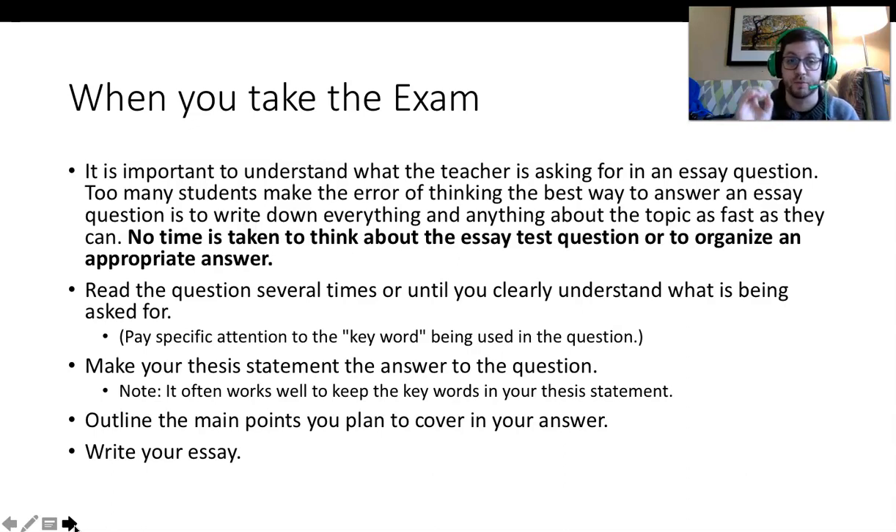Make sure you take the time to read the question several times so that you clearly understand what you're being asked to write about. Make sure that your thesis statement answers that question. Follow the outline provided to you in these PowerPoints to make sure your thesis statement is supported. Take time to write your essay and read over it.